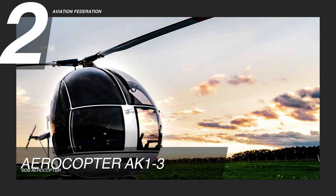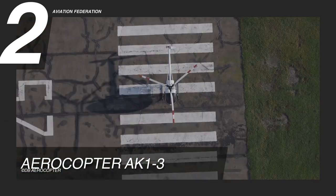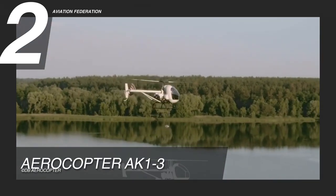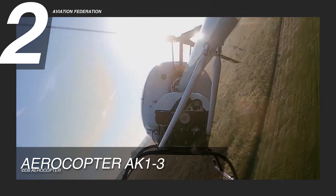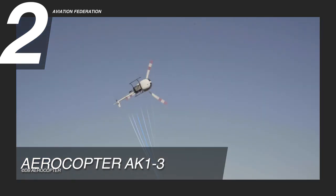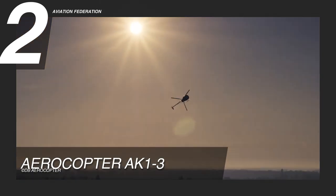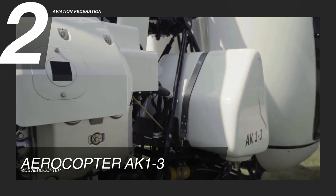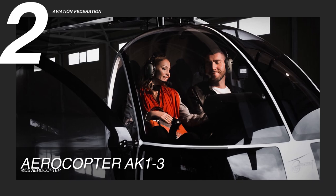The Aerocopter AK-13 is soaring at number two. This helicopter is powered by a Subaru EJ-25 engine with 156 horsepower. It has a maximum speed of 97 knots and a maximum cruise speed of 86 knots. The aircraft flies at an altitude of 984 feet, has approximately 19 gallons of fuel capacity, and can accommodate up to two passengers.